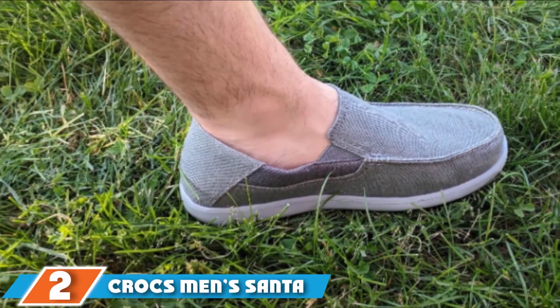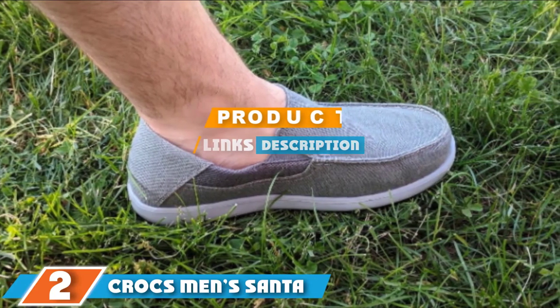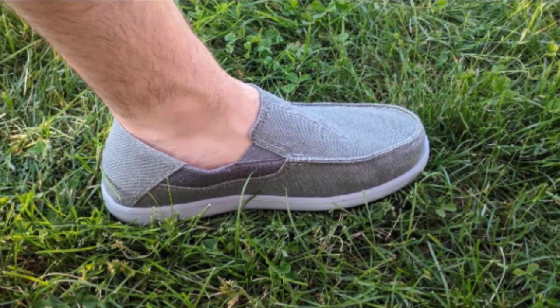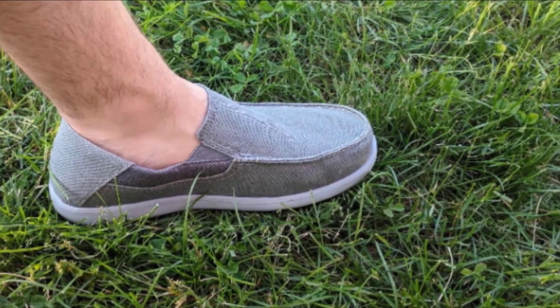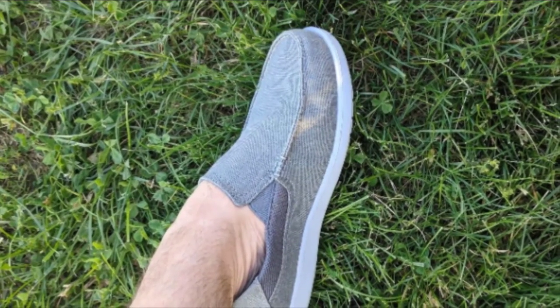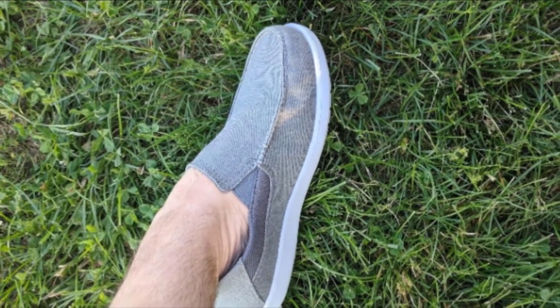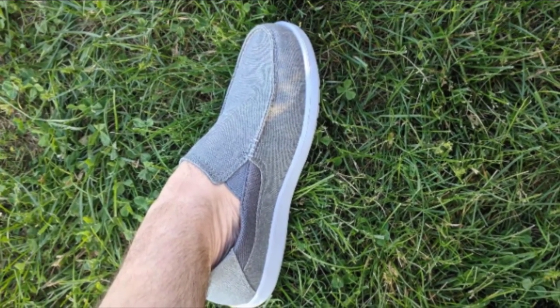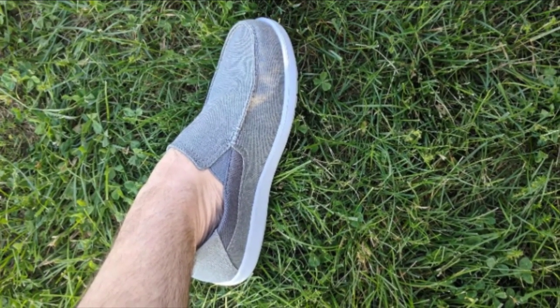Next at number two, we have the Crocs Men's Santa Cruz Loafer boat shoe. Keep all your Crocs memes to yourself, because regardless of the brand name, these are the real deal. Truth be told, we laughed at the thought of buying anything from Crocs, but we were beyond surprised. The shoe features all-canvas construction and a non-slip synthetic sole.